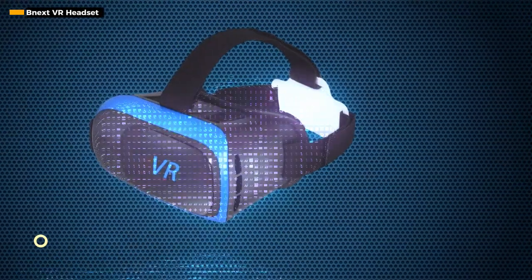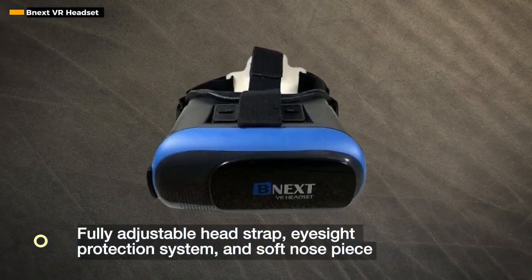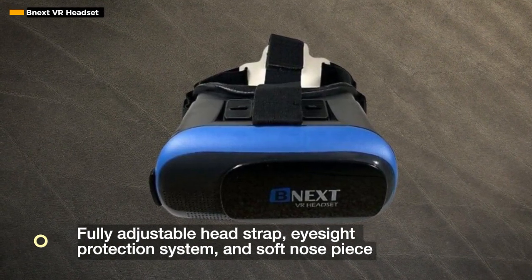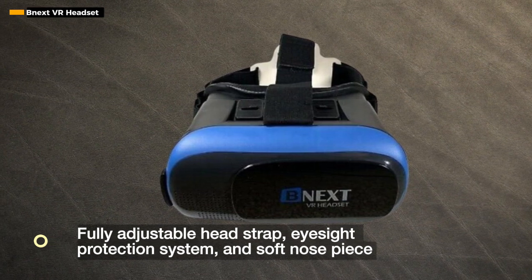Comfort takes center stage with this VR headset. The fully adjustable head strap, eyesight protection system, and soft nose piece ensure that you can dive into virtual adventures without feeling discomfort or pressure. It's a commitment to providing not just an experience, but a comfortable one.